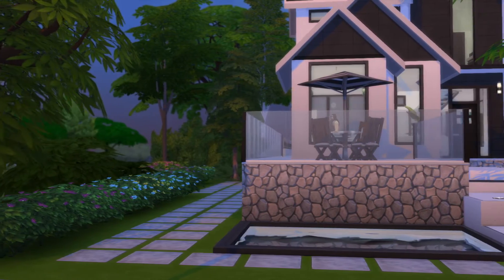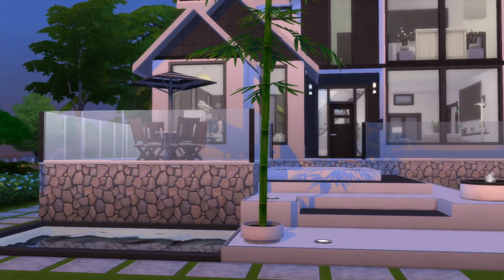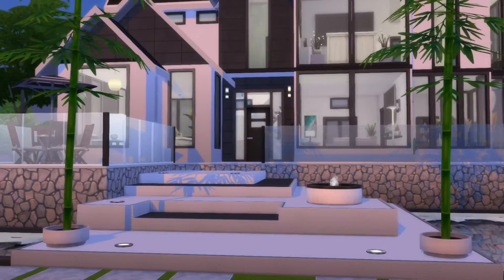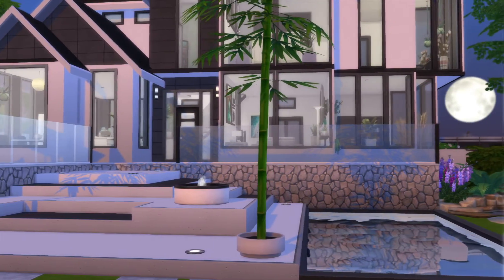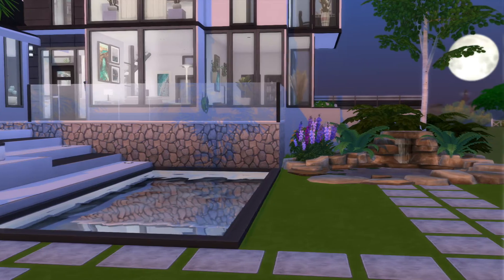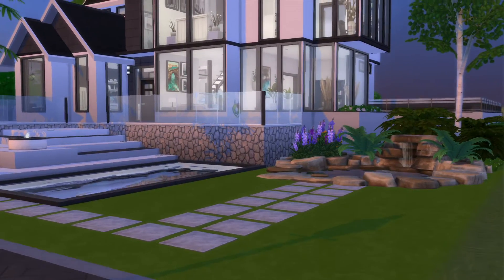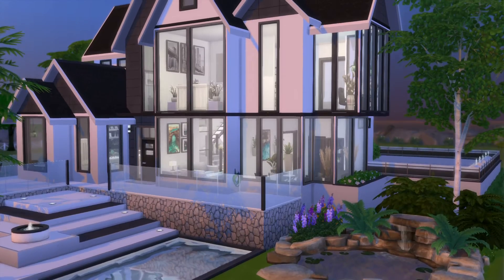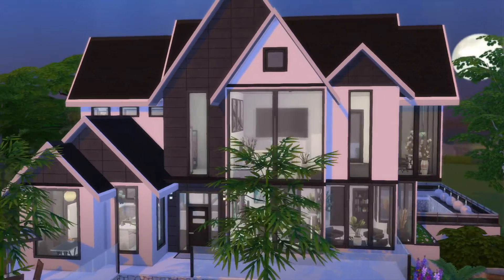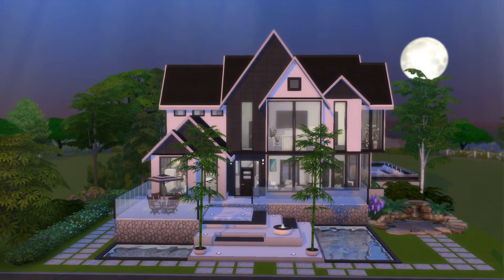That looks pretty cool. Nice house. Alright, let's come back and get a front view of this. Yeah, that looks really pretty.